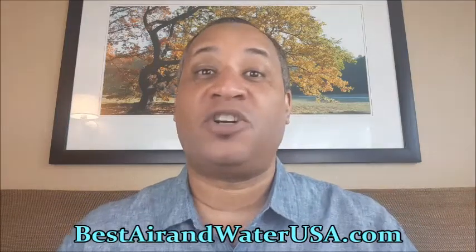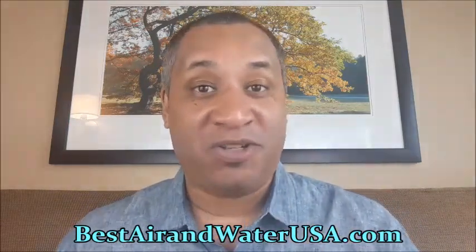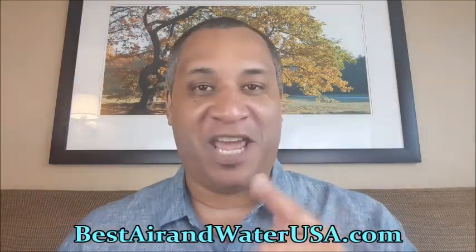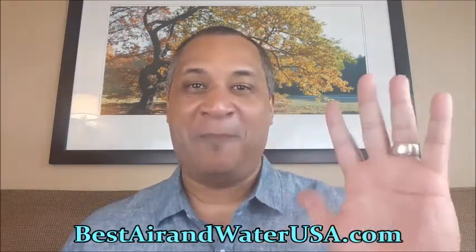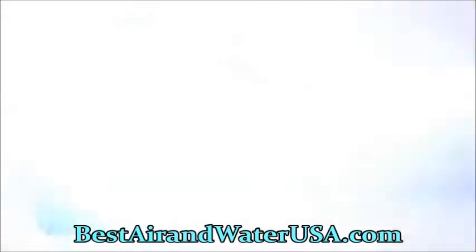By clicking on this link or going to the description below and giving us a call, we're going to give you a free live demo at either your household or your place of business, because we want to make sure that not only did you get reopened, but you stay open as well. Once again, this is Steve Burnett — I truly hope you're enjoying your day and we'll be talking to you soon.